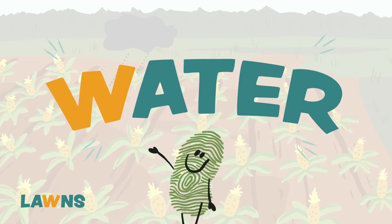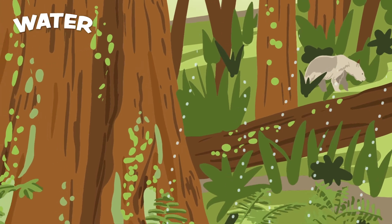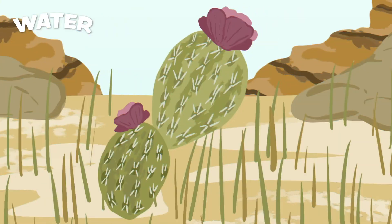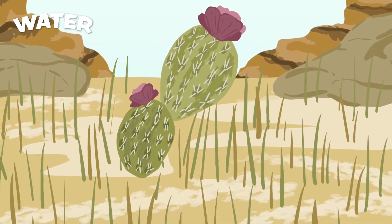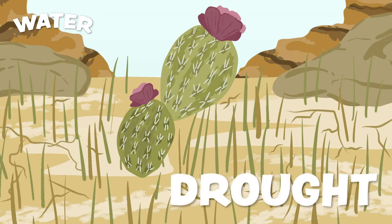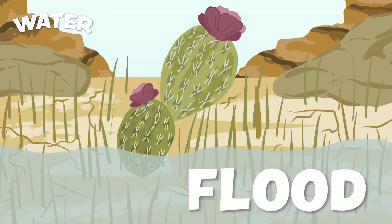W stands for water. Different plants need different amounts of water. Some plants, like those in the rainforest, need lots of water, while others, such as those in the desert, survive with very little. Climate change will bring more extreme weather, such as very dry periods called droughts, and times when there's too much rain or snow, causing floods.